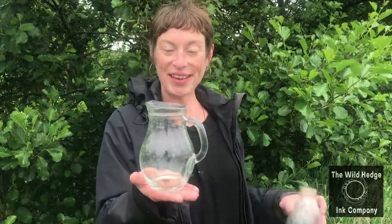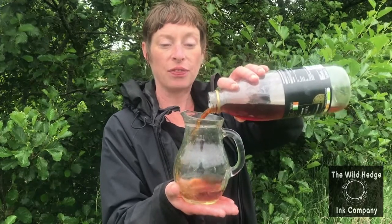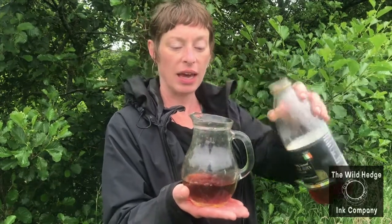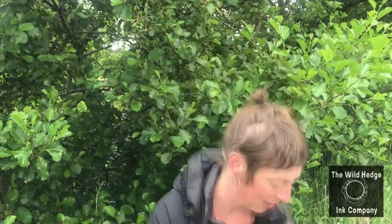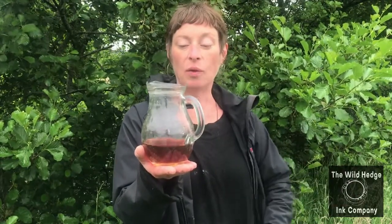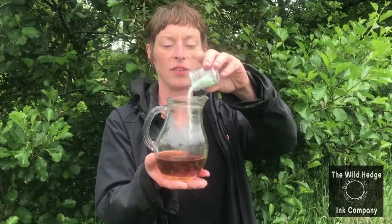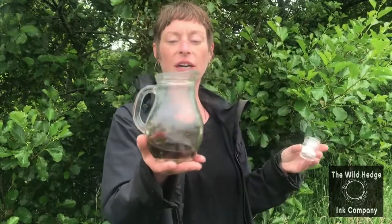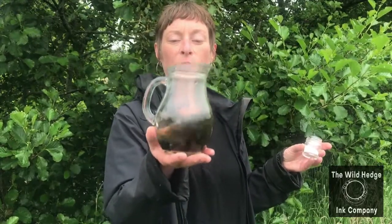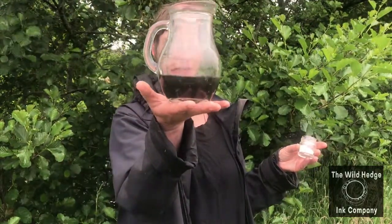This is the tannic acid which has been extracted from the cones of the alder, and here's where the magic happens. When tannic acid is left to go to mold, it becomes gallic acid, and with the addition of vitriol — which is essentially iron II sulfate — that causes this blackness to occur, turning our brown tannic acid from gallic acid into essentially a black ink.